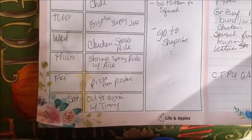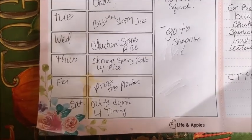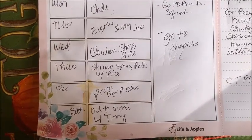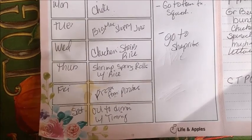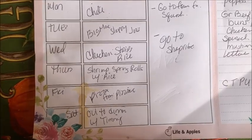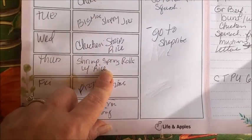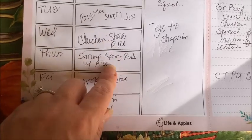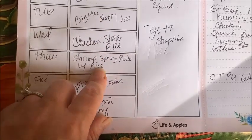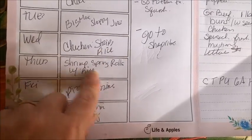Thursday: shrimp spring rolls with rice. I haven't gotten the spring roll wrappers yet — they didn't have them at Walmart so I had to run to ShopRite. They're the clear ones. I put tofu noodles, shrimp, zucchini, and fresh basil inside mine. My son doesn't like it. I might do a cook-with-me on these because they're cute but a little precarious — the wraps can rip.